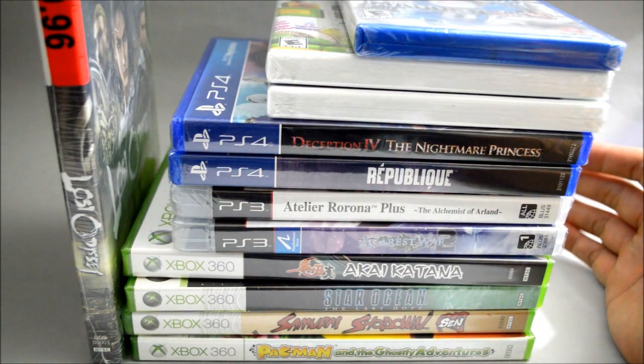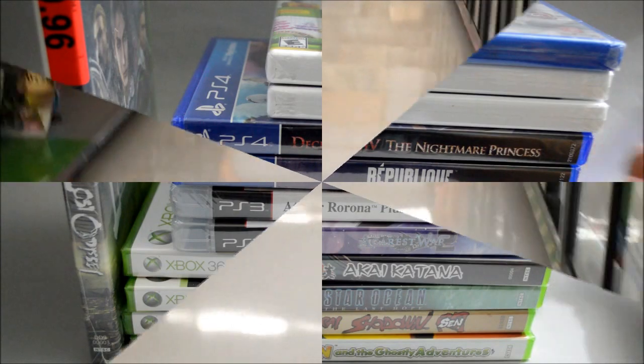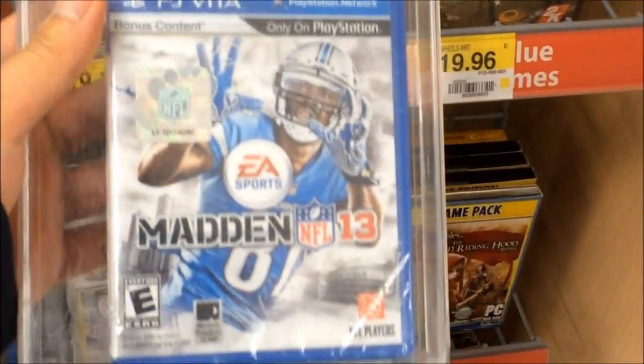Those are all the games I picked up during September 2016 — totally 11 games plus this Lost Odyssey. I will do unboxings for most of them. Don't forget to subscribe for more content. Thank you for watching. Now it's Monday morning and I'm in Walmart. I'm going to pick up the Madden NFL 13, which I found out is a rare game last night. I hope it's still here. Let's check the Vita section. And yes, still here. So that's it — Madden NFL 13. Glad I got it.